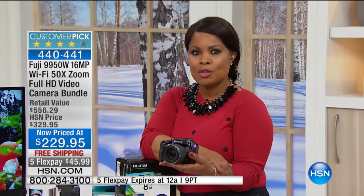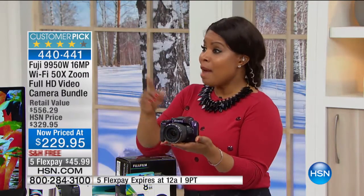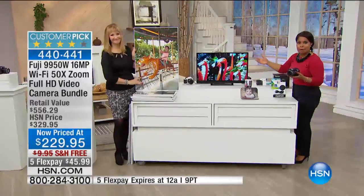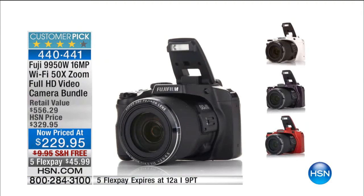Don't miss it — for all those special occasions and every day, it's a great camera and you get to buy it at the best price we've ever offered. Thank you so much, Lori. I wish we had time to show the video because it takes high-definition video with the touch of one button. It does so many things. Please continue to call, and thank you very much.